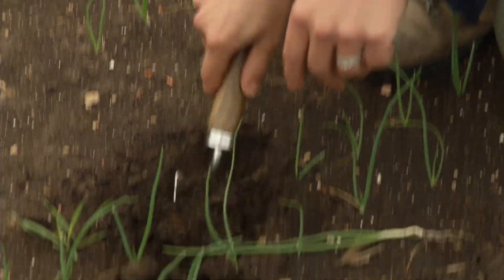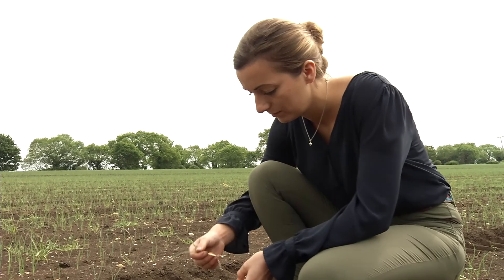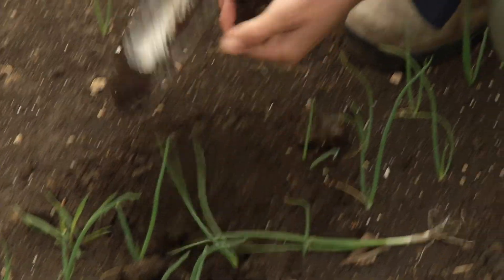Soil is very important to all farmers. It's one of the biggest assets on farm, but it can become a liability if managed incorrectly. It provides an endless source of nutrition to the crop above, but it also helps to provide structure and stability to the plants whilst they're growing.